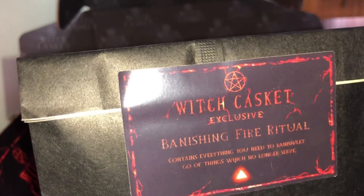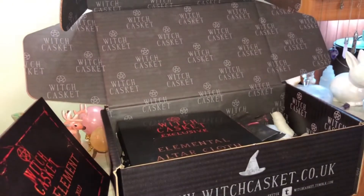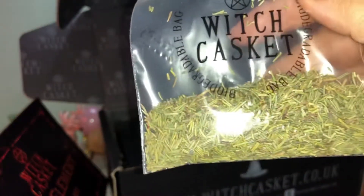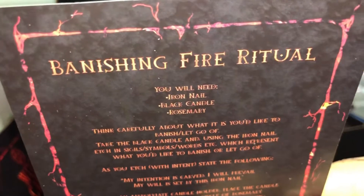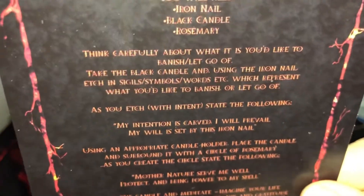This month's working is a banishing fire ritual — it contains everything you need to banish and let go of things which no longer serve. This is needed right now. We have what looks like a nail, a black candle, and some herbs — possibly rosemary. The sheet reads: you will need an iron nail, a black candle, and rosemary. Think carefully about what it is you'd like to banish and let go of.